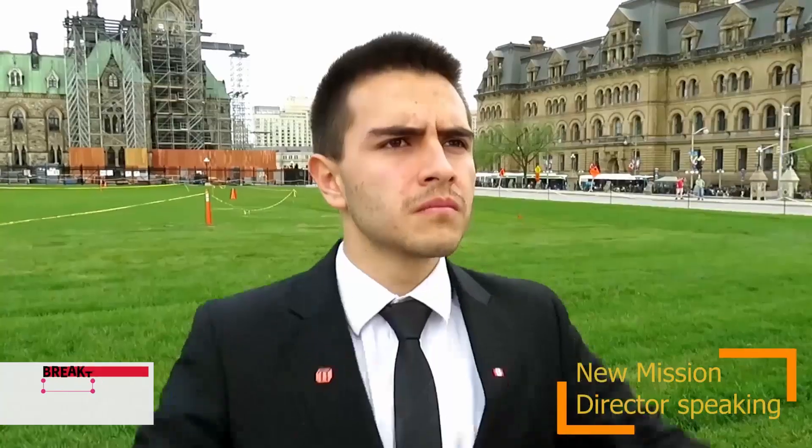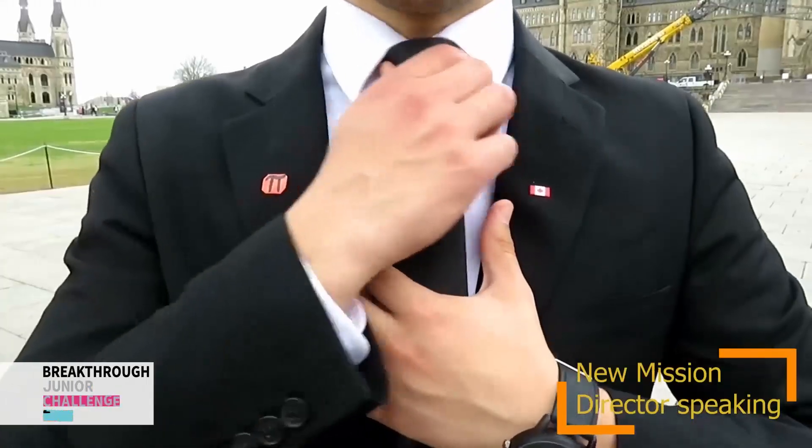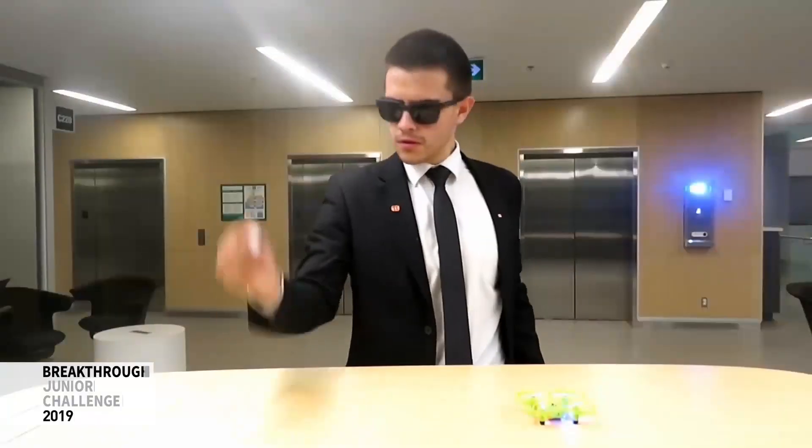Hello AgentPy, this is the director. There is a message you have to pick up. We've been waiting for months to get it, so this mission must be perfect. Good luck!